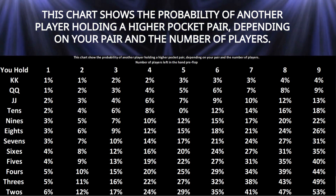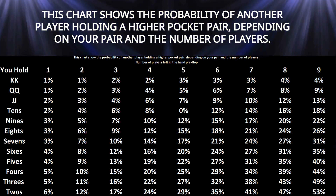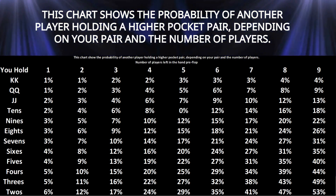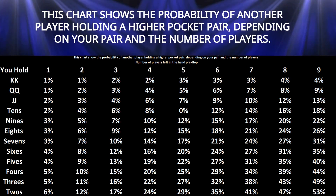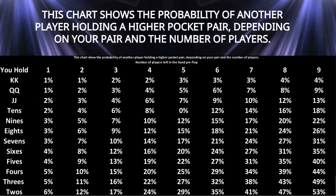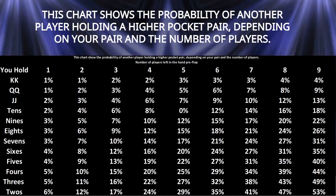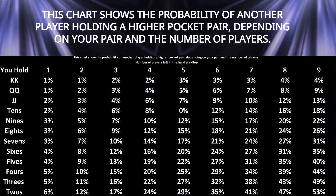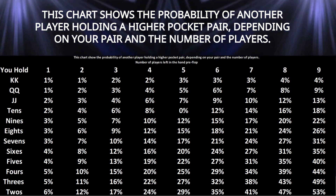The larger the table, the more cautious you should be with mid and low pocket pairs. Small pairs — twos through sixes — are better suited for set mining in deep stack situations. Mid pairs — sevens through nines — are strong in short-handed games but risky in full ring games unless table dynamics favor aggressive play. High pairs — tens and up — can be played aggressively to protect your hand and push out drawing hands.